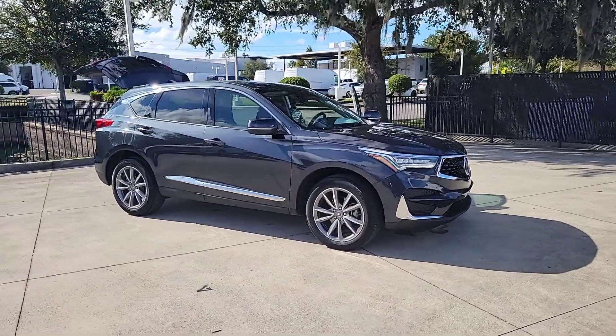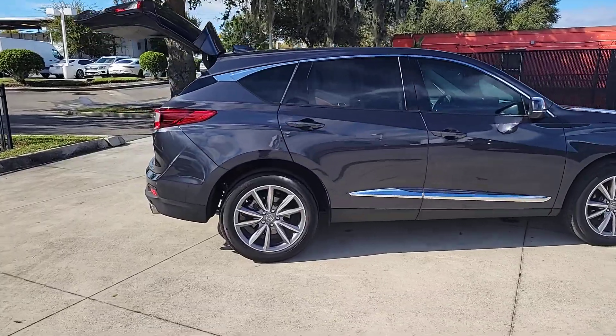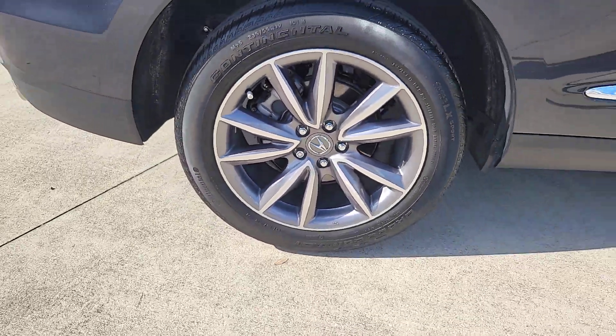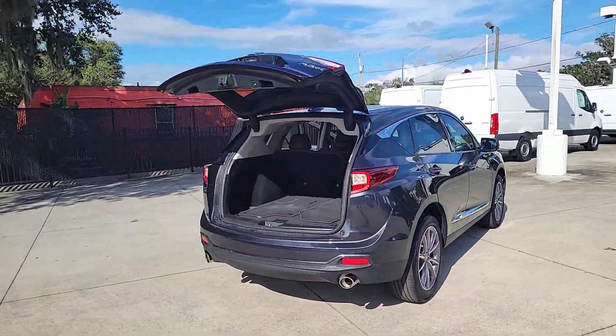Enjoy the view of this 2021 Acura RDX. With less than 20,000 miles on the odometer, this vehicle provides excellent value. You'll be sleek, safe and smooth in the RDX luxury crossover SUV.